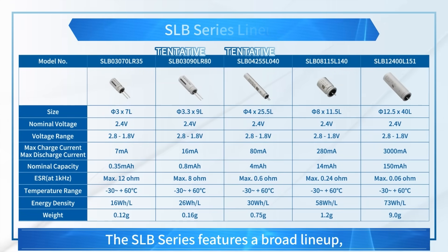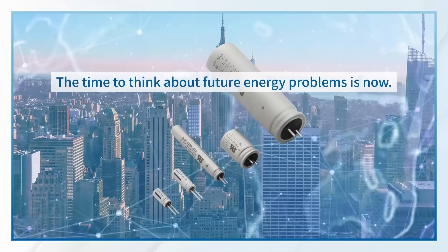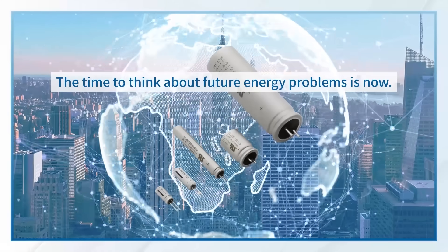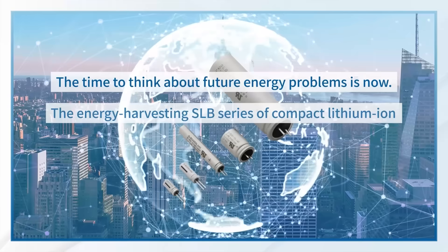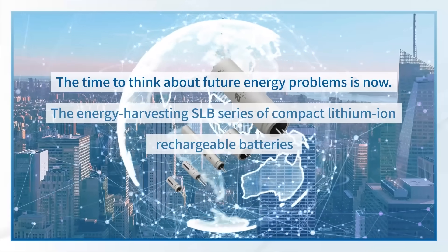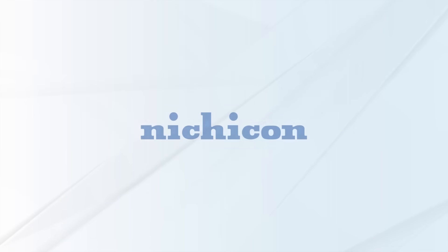The SLB Series features a broad line-up to meet customers' needs for any application or specifications. The time to think about the energy problems of the future is now. The Energy Harvesting SLB Series of Compact Lithium-Ion Rechargeable Batteries enables maintenance-free devices for the IoT transition.